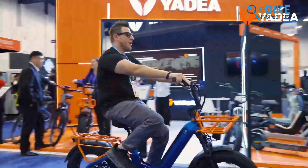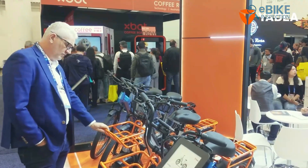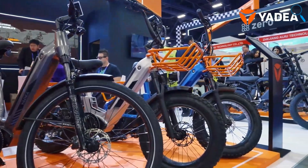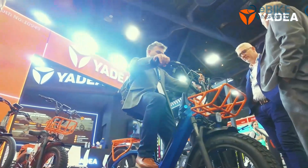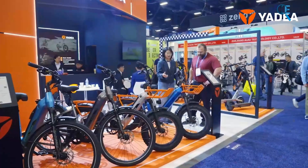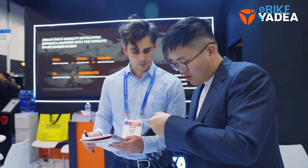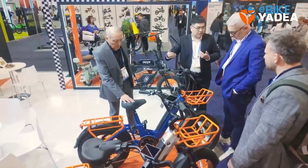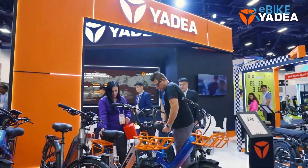Yadea presented two completely different personalities. The Fatboy immediately signals adventure with its massive 20 by 4.5-inch tires. Dual suspension smooths out rough trails, while the 750-watt motor provides steady propulsion across sand, gravel, and broken pavement. With a claimed range of around 140 kilometers, it encourages long exploratory rides without constant battery worries. This bike is for riders who want to roam without committing to a full mountain setup. Then there's the FLO, which takes a quieter approach.